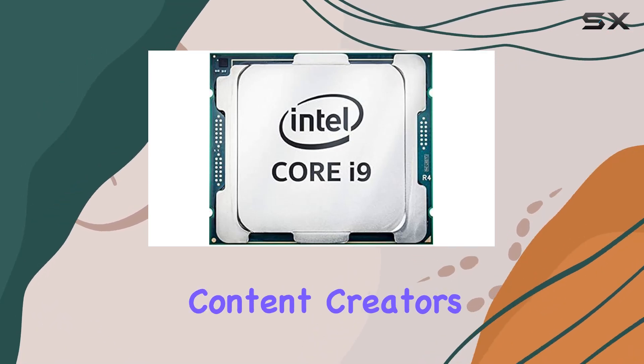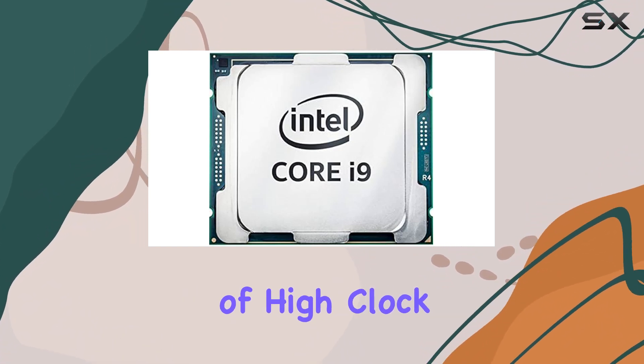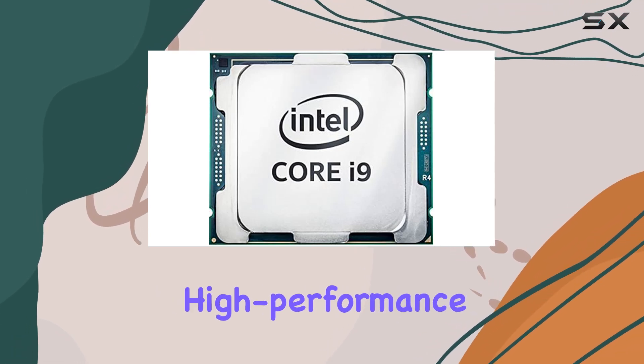For content creators, it translates to faster rendering times and more responsive editing sessions. The combination of high clock speeds, numerous cores, and large cache makes this CPU a versatile and powerful option for any high-performance PC build.